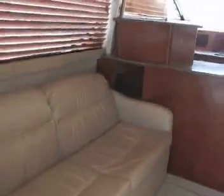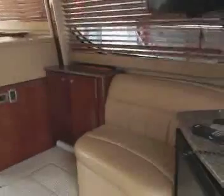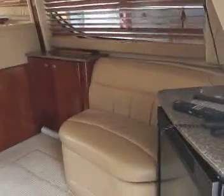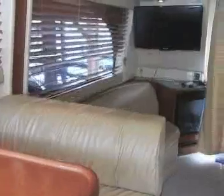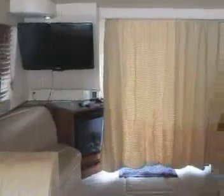Looking forward on the port side you see the galley area, with the stovetop on the back there. There's a dinette area on the starboard side. Looking aft you see the electrical panel there, another couch, and a television set. Now looking aft from the galley area, there is a large 32-inch TV set.